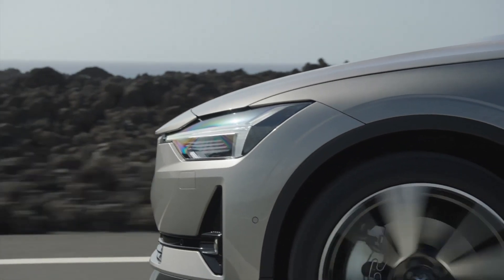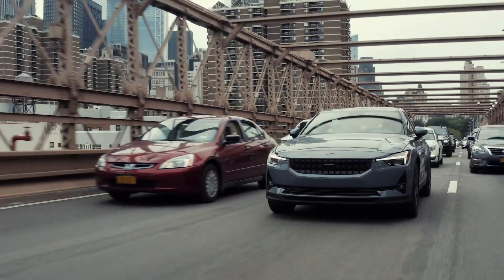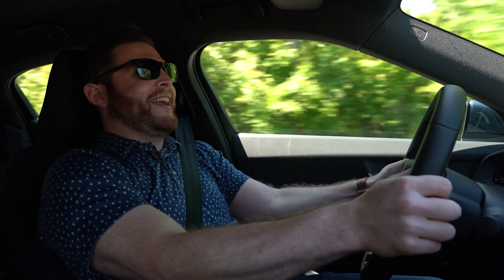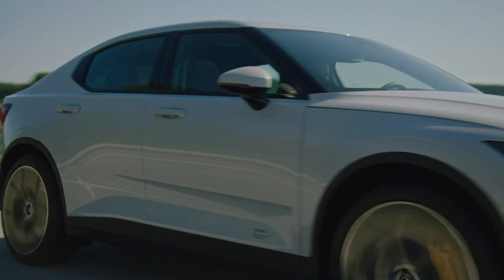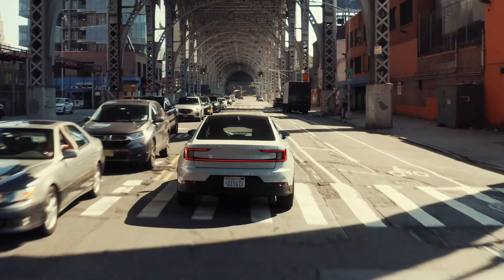With the dual motor, power goes from 231 to 408 horsepower, which has huge implications for acceleration. The front motor version takes around seven seconds to hit 60 mph, while this dual motor version does it in just four and a half. When I put my foot down hard — oh boy, it's really, really quick. That is certainly worth the $4,000 upgrade.